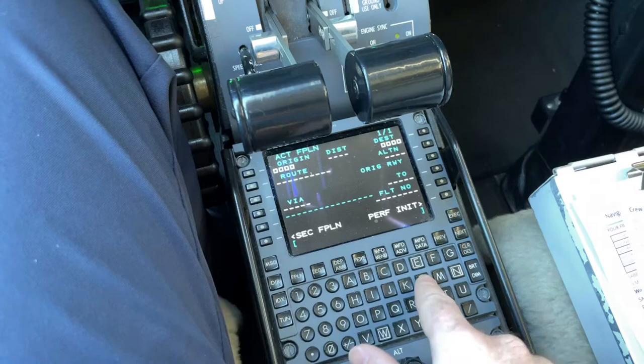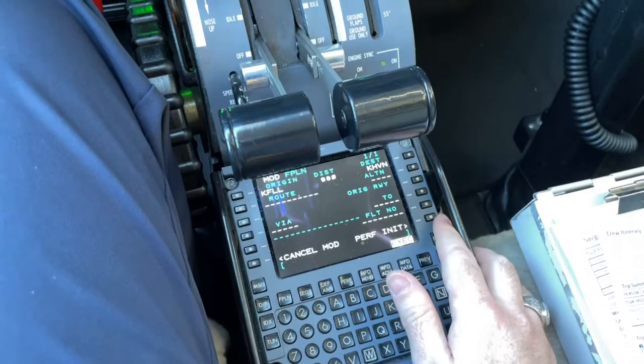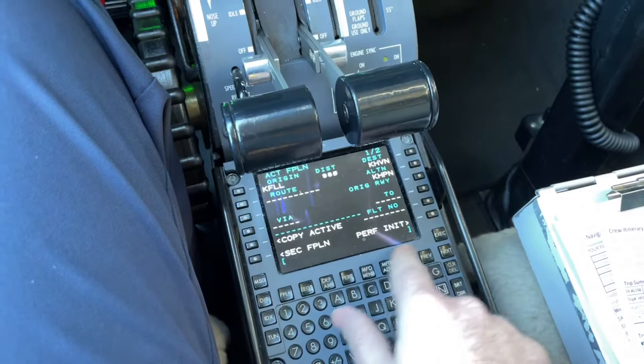We'll go to the flight plan page. Our origin is Fort Lauderdale Hollywood, and our destination is New Haven, Connecticut. Our alternate today is Westchester County Airport. We'll go ahead and execute that.